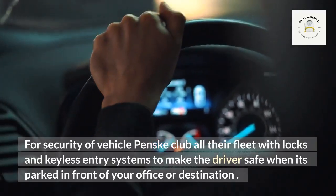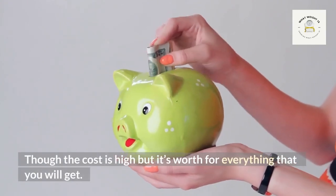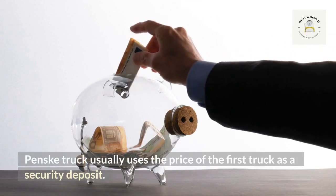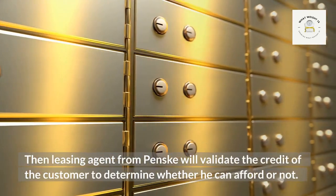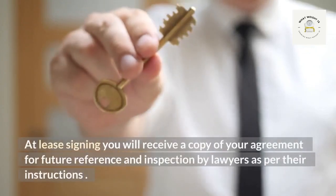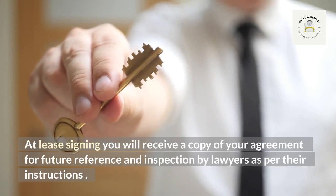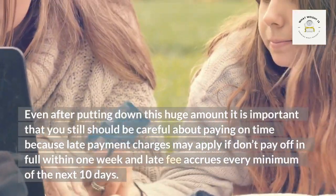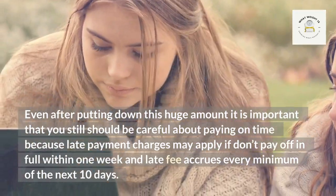For security of the vehicle, Penske equips all their fleet with locks and keyless entry systems to keep the driver safe when parked. The cost is high, but it's worth it for everything you get. Penske truck usually uses the price of the first truck as a security deposit. A leasing agent from Penske will then validate the customer's credit to determine whether they can afford it. At signing, you will receive a copy of your agreement for future reference.